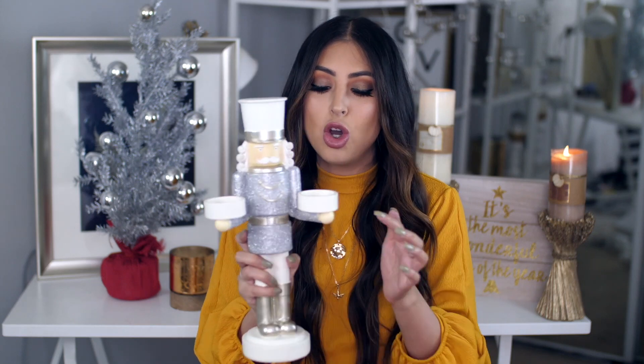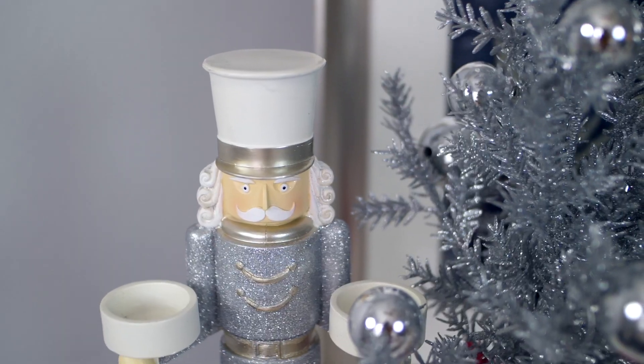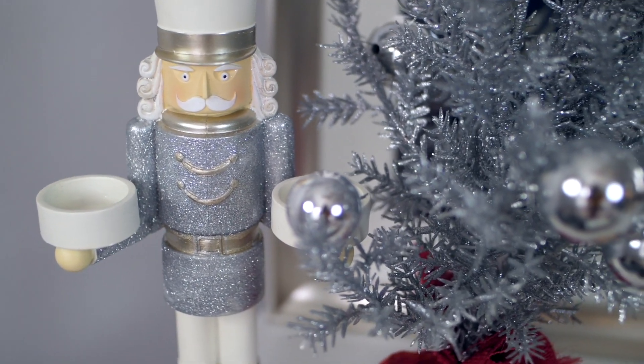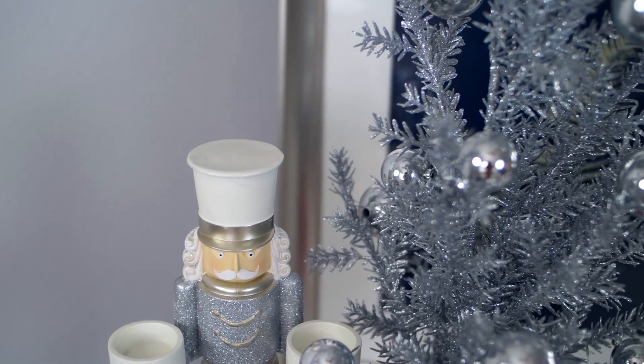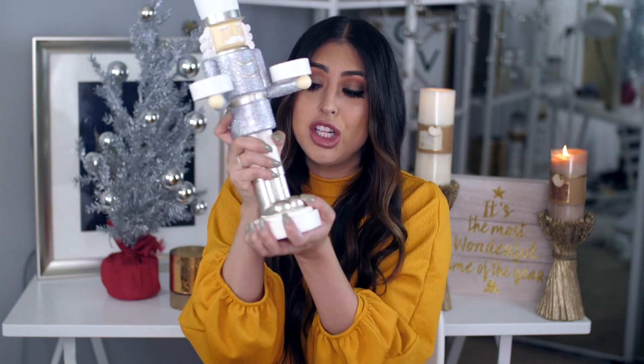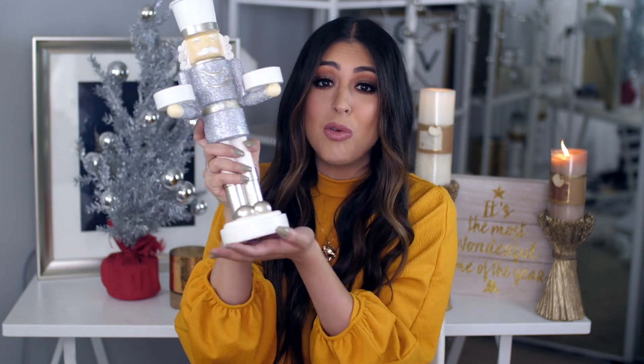I also got this little nutcracker right here. It's silver and it is so beautiful. You're actually supposed to put two little tea candles in it — I can't find any at the moment but I know I have some downstairs, so I will be putting some in and lighting them. I feel like it looks so pretty behind me, and this is a solid, good quality piece that was only $12.99.